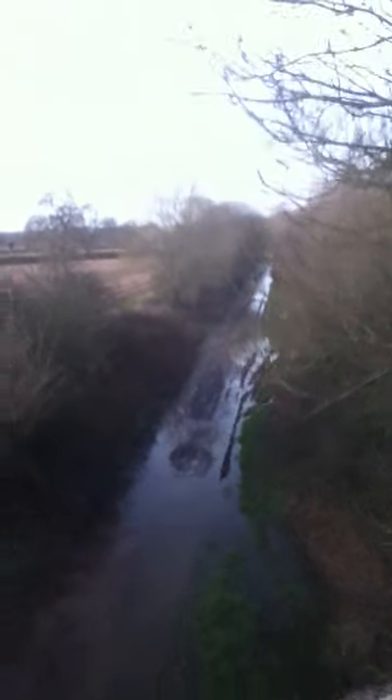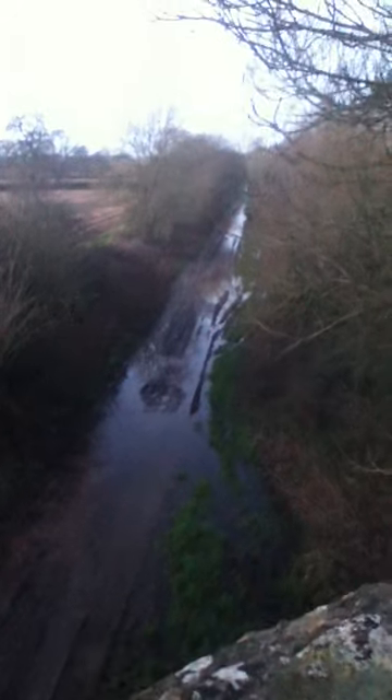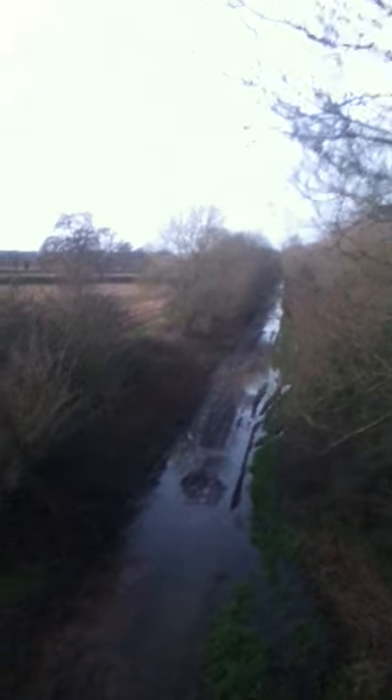This is looking north on the S&D from Horsington, one of the old bridges. It looks more like a river at the moment. It's very interesting seeing how it is at the moment. You can still see the track line, or where it used to be.